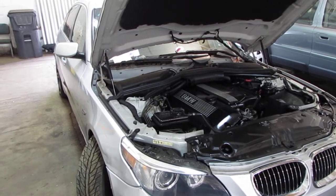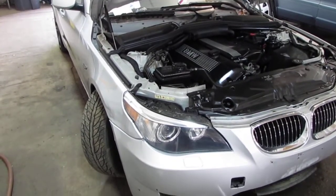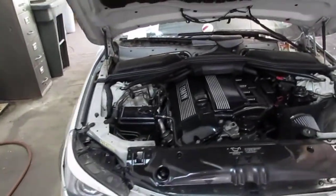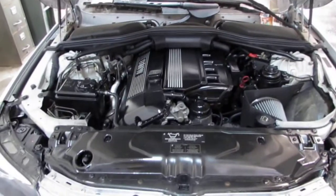Good morning and welcome to Tom's Foreign Auto Parts video portion of our inventory. As you can hear, we have an excellent running 2005 BMW 525i.